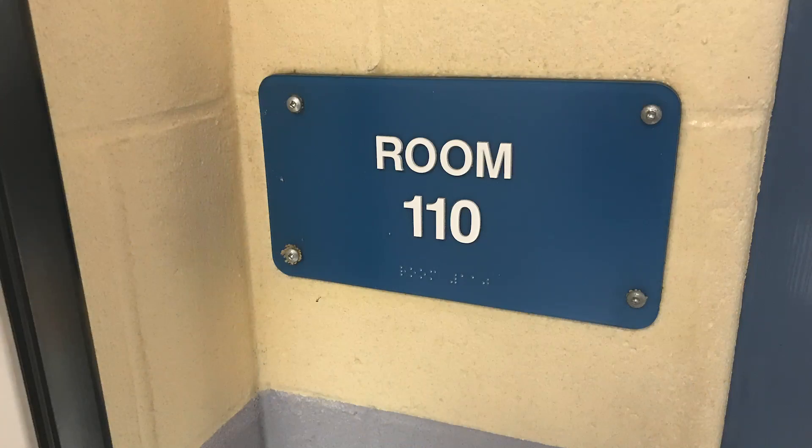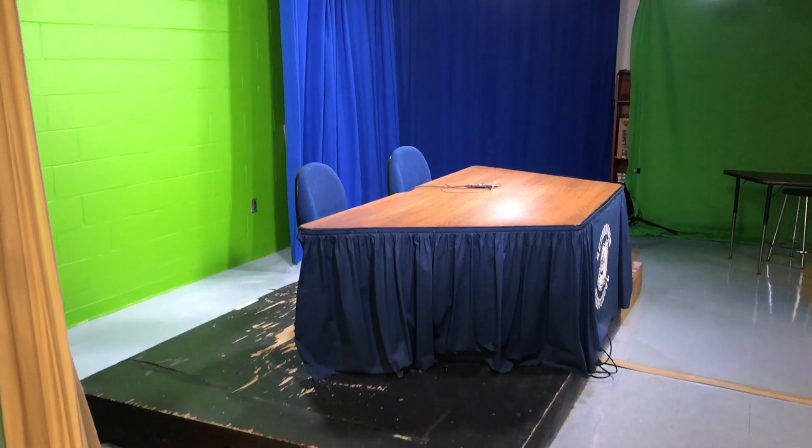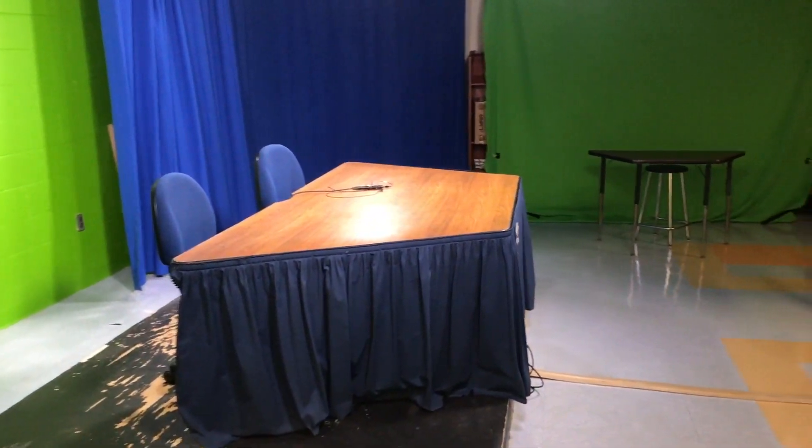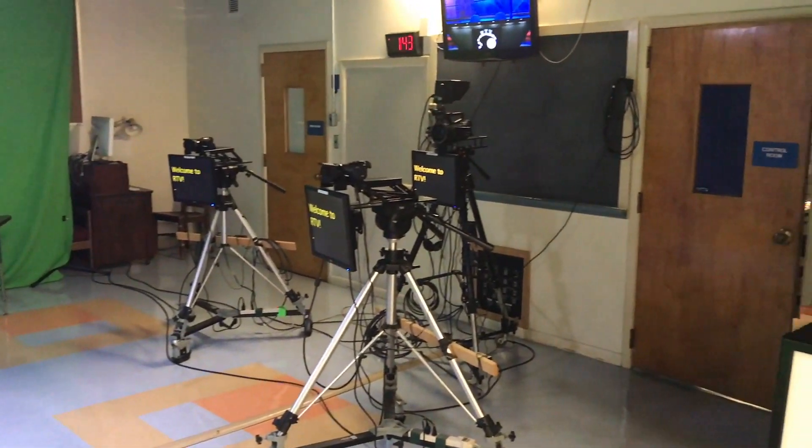Here I am standing in the RTV room — this is our classroom where most of the magic happens. This is our studio floor where you can see our main set in the foreground and our small chroma key set in the background. We also have our three studio cameras and teleprompters mounted in front.